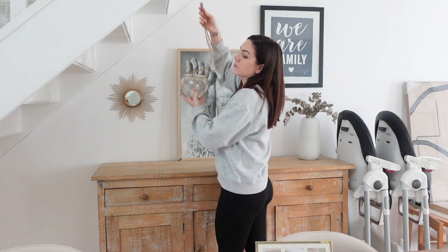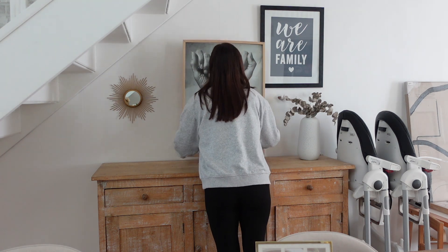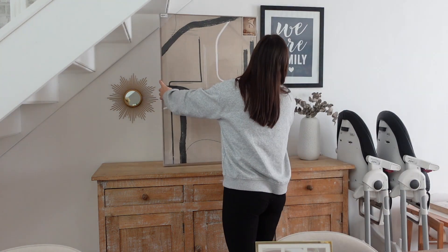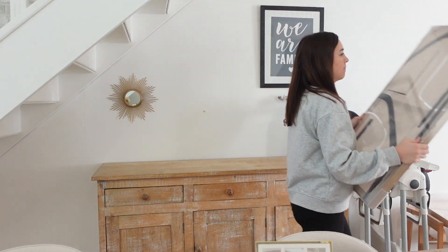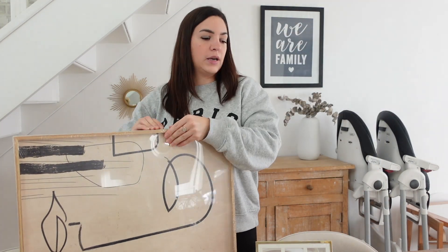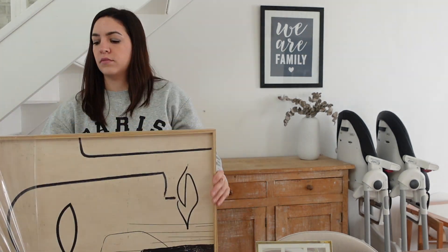On va pouvoir installer tout ça ensemble, même si je suis dégoûtée pour le miroir cassé. Je commence par retirer ma suspension pour casser un peu l'effet bohème de mon salon — c'est vraiment plus l'esprit que je veux. Vous allez voir, ça va changer radicalement avec les nouvelles pièces. J'aimais beaucoup avant mais je me suis lassée au fil des années. Je garde quand même mes anciennes pièces au cas où je voudrais revenir au côté bohème.